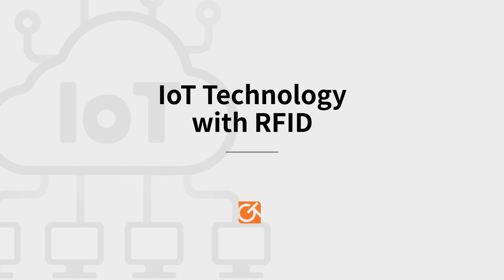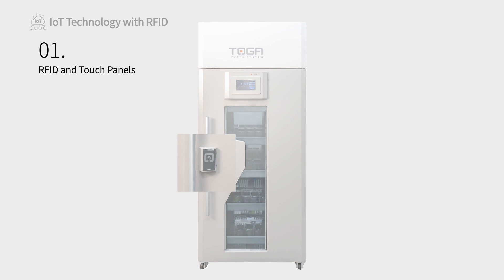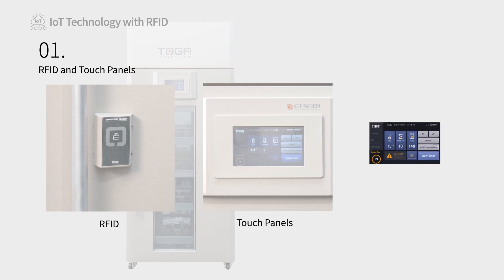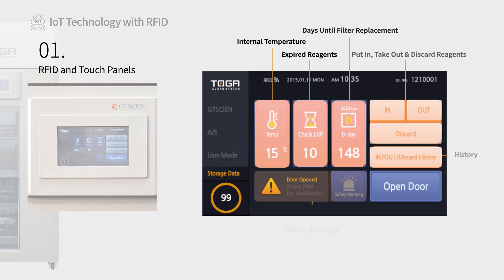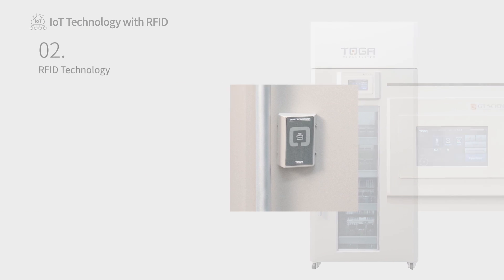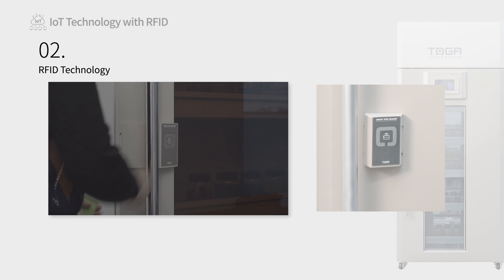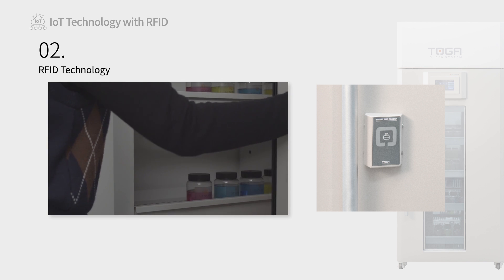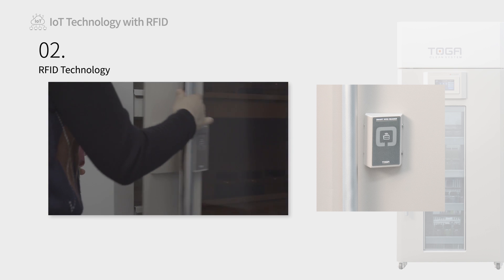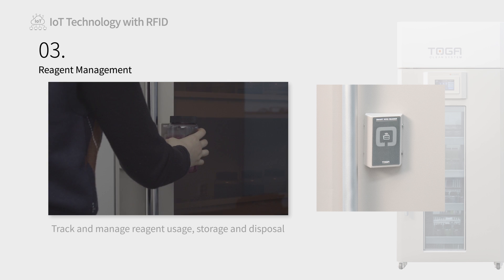IoT Technology with RFID. Our refrigerators utilize RFID IoT technology and smart touch panels to minimize risk while handling reagents and to streamline reagent management and storage. Better manage your users by ensuring that only authorized personnel have access to specific cabinets, and promote accountability by managing and tracking user reagent usage. RFID tagged reagents are instantly identified by the system to track and manage their usage, storage, purchase and expiration dates, and disposal.